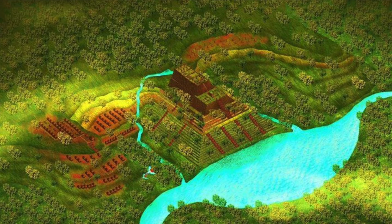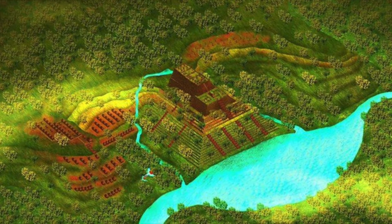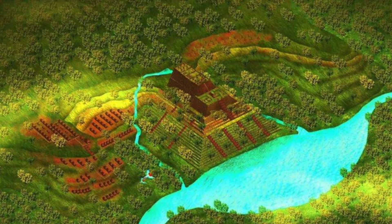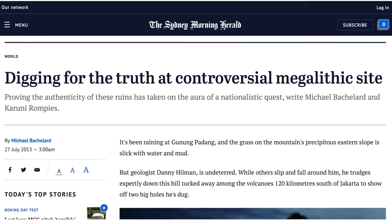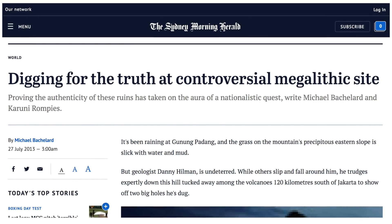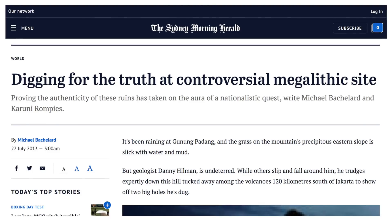Dr. Hillman asserts that Gunung Padang predates the next oldest pyramid in the world by many thousands of years, and said in a recent interview: "It's crazy, but it's data." Michael Bacallard, a journalist for the Sydney Morning Herald, has investigated the claims and says they have been adopted by the government as a kind of veiled nationalistic quest.